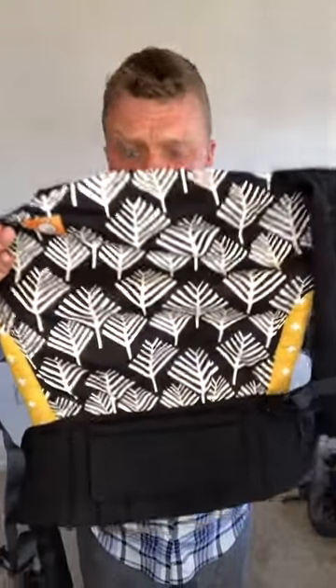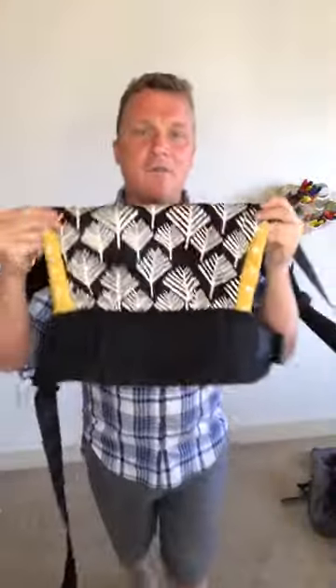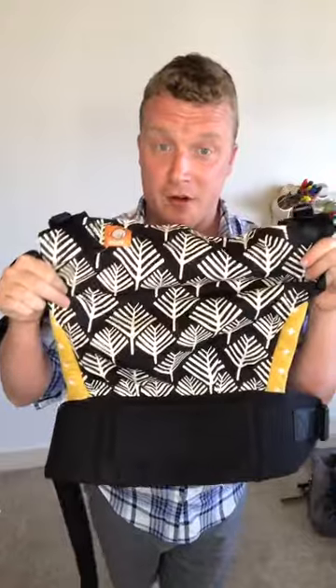Your standard Tula — let me flip that around — this is from 15 to 45 pounds. You can use an infant insert if you want to use it from birth.